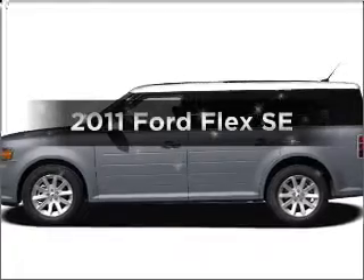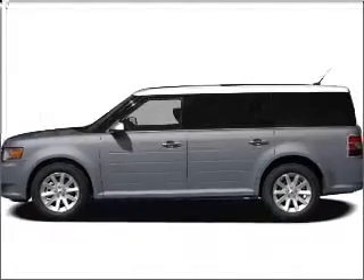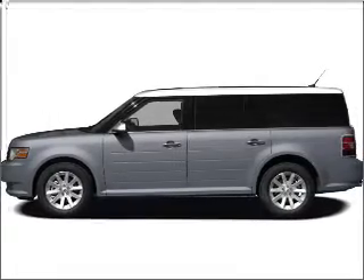Get noticed in this 2011 Ford Flex. If you're looking for a first-rate auto, this one could be yours today.